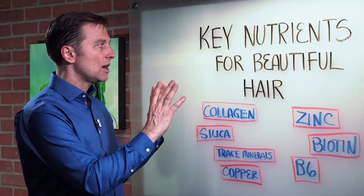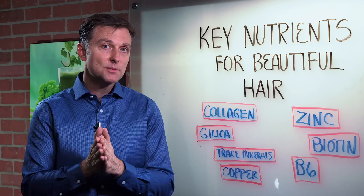Anyway, I wanted to create a video on the key nutrients — share your comments below. Thanks for watching.